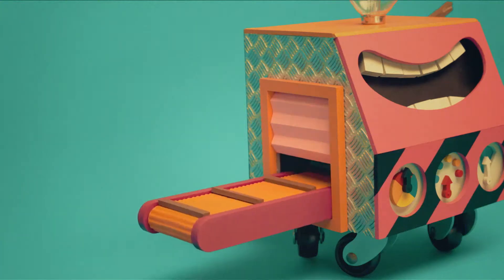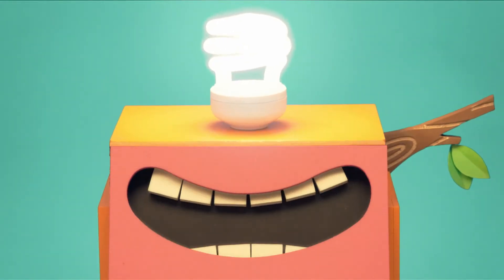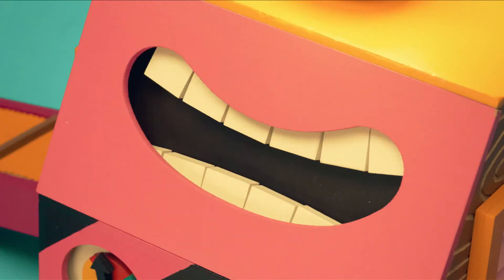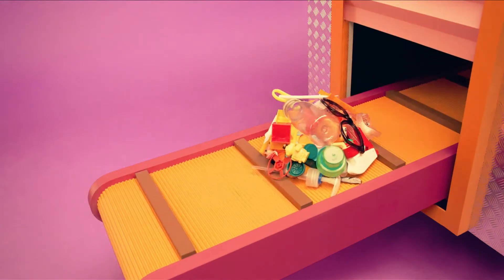This is Recycle Bot. I keep the planet clean and beautiful by turning our trash into new things. Today, we're going to recycle all this used plastic. Take it away, Recycle Bot.